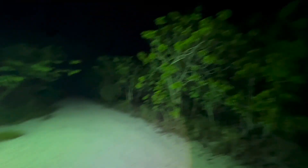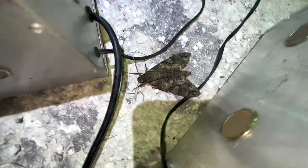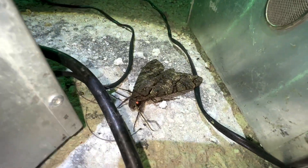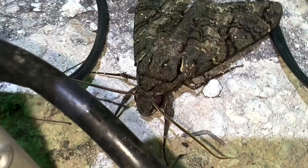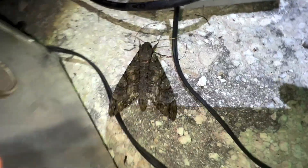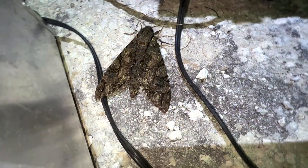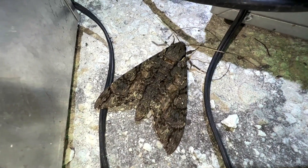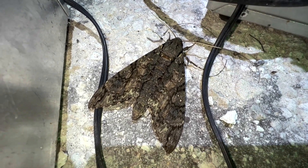We just got our light set up and the first bug of the trip is a gorgeous giant sphinx — so I'm kind of happy about that. He sits right in between my two ballast boxes. Beautiful male. The last time I was here, I found the first female giant sphinx I've ever found in the history of our project. We've gotten several males, but the girls have just been elusive. Here's another boy — not nearly as big as the females, but we'll take it. Great find. First moth of the night.